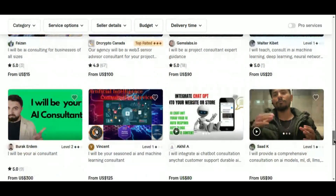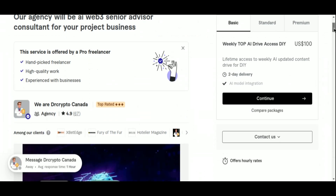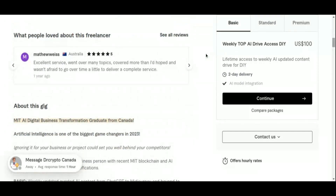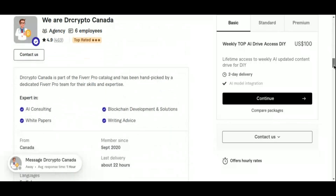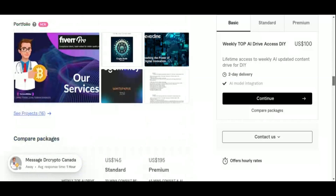Your role as a consultant might also involve helping clients understand how AI can be integrated into their existing systems, training their teams to use AI tools, and offering ongoing support to ensure successful adoption. To position yourself as a sought-after AI consultant on Fiverr, highlight your expertise, clearly outline your consulting services in your gig, and provide case studies or examples of past projects. Consider offering initial consultations or strategy sessions to attract potential clients and build trust. The key to success is staying current with the latest developments in AI technology and continuously expanding your knowledge.